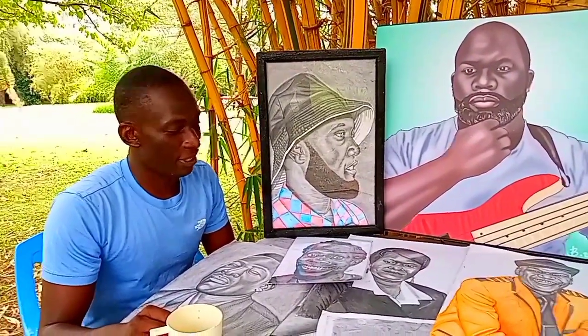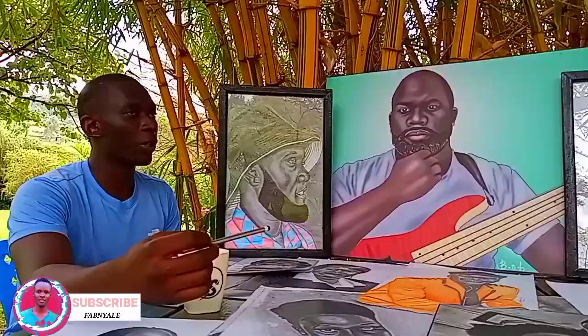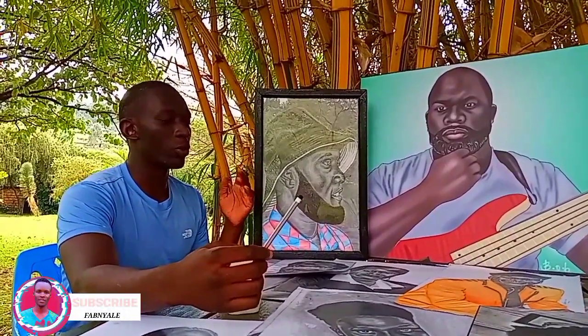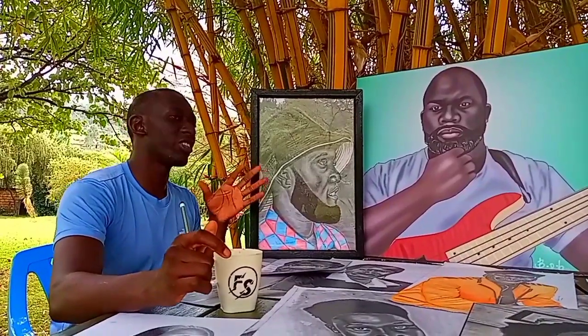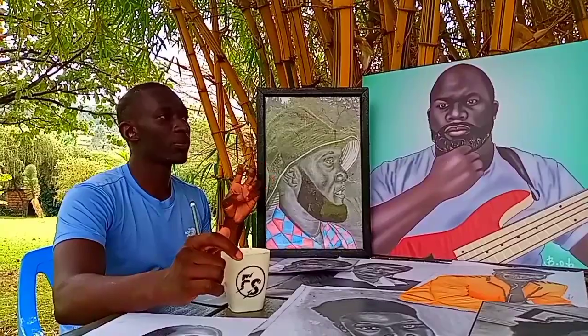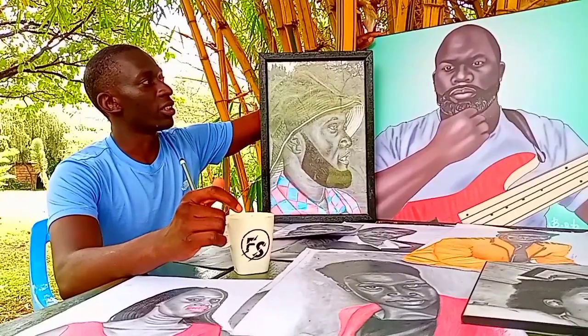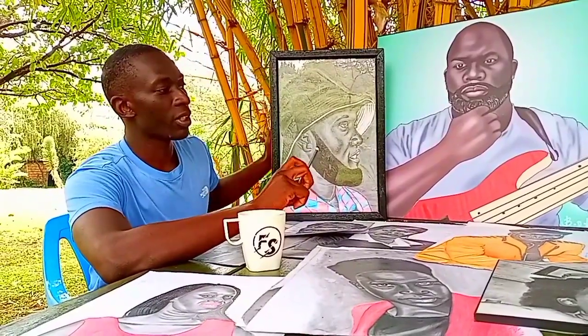But thank God that interest is back. I'm seeing different sizes of artworks here on the table. What is the biggest size you've ever drawn? We have different sizes — they vary from A0 to A4. A0 is the largest but most clients don't really like it. The largest I've ever drawn is an A1. The ones I have here currently are A3.